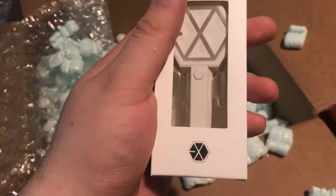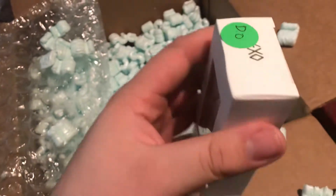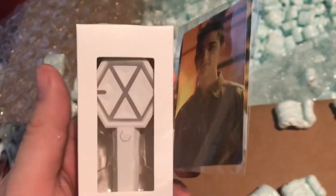It's a little EXO key ring and it says D.O. edition — that's probably why the D.O. card came with it. More than likely that's why D.O. came with it.